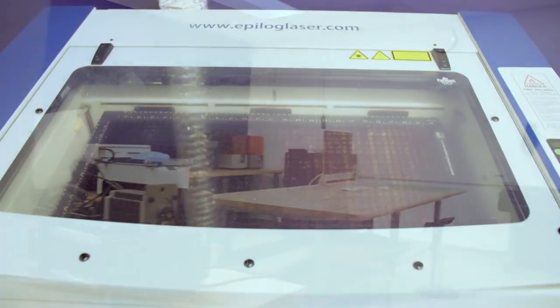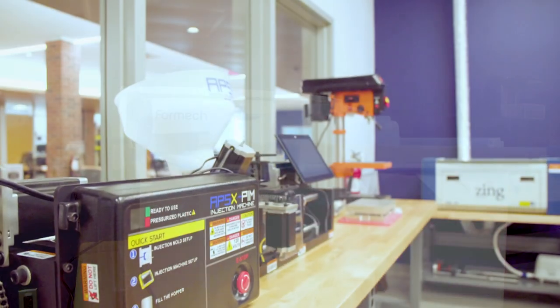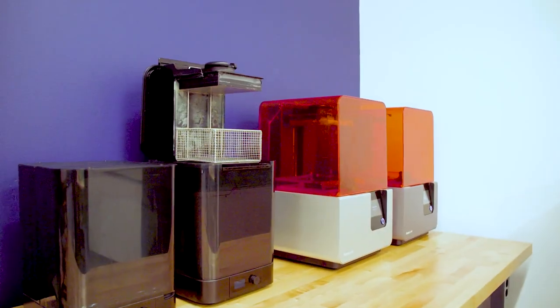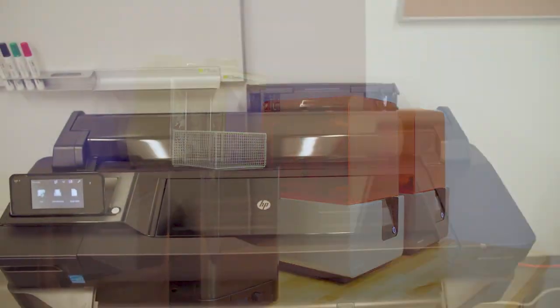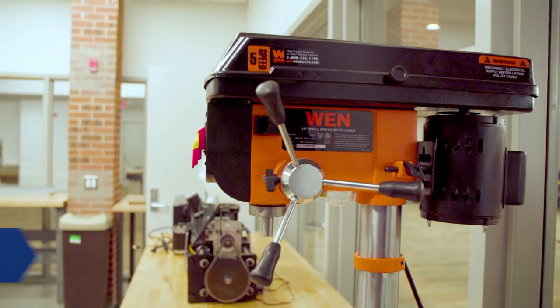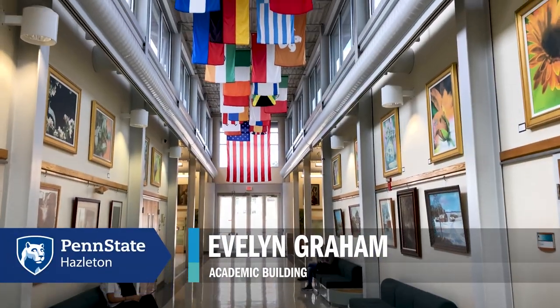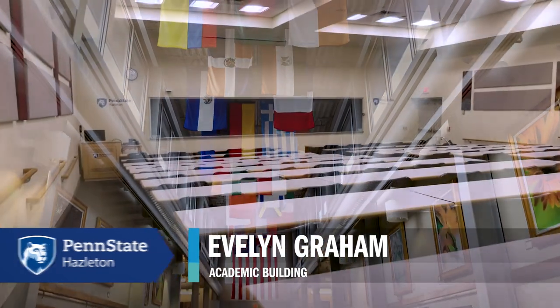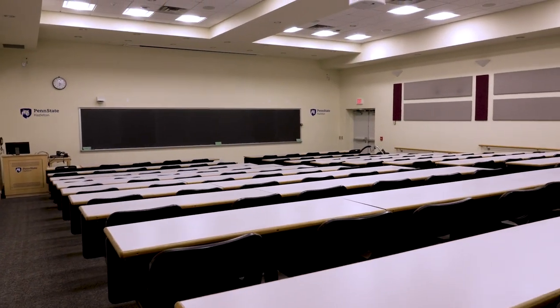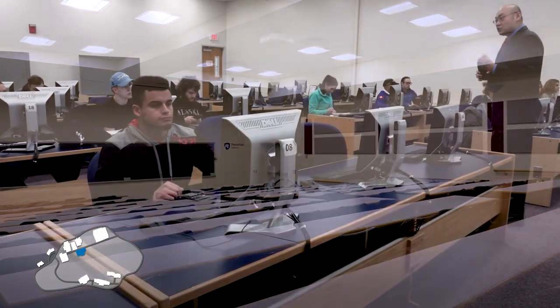The makerspace rooms are stocked with resources like a laser engraver, vacuum former, plastic injection machine, resin 3D printers, poster printer, Spheros, littleBits, drill press, design software, and other various tools. To my left is the Graham Building. One of our larger lecture halls is in the Graham Building—it holds about 115 students, so that's about as big as it gets at Penn State Hazleton. It also has a computer lab.